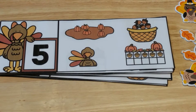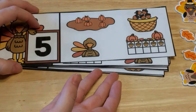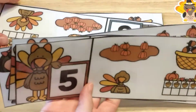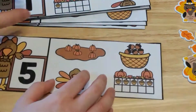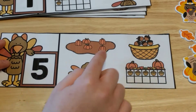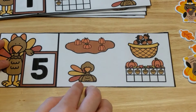Okay, this next activity center is called Number Cover. The kiddos are going to take one of these number cards — there are numbers all the way through ten — and they have to find the pictures on this side that match the number. So this is five. We're going to look at the pumpkins here: one, two, three, four, five.